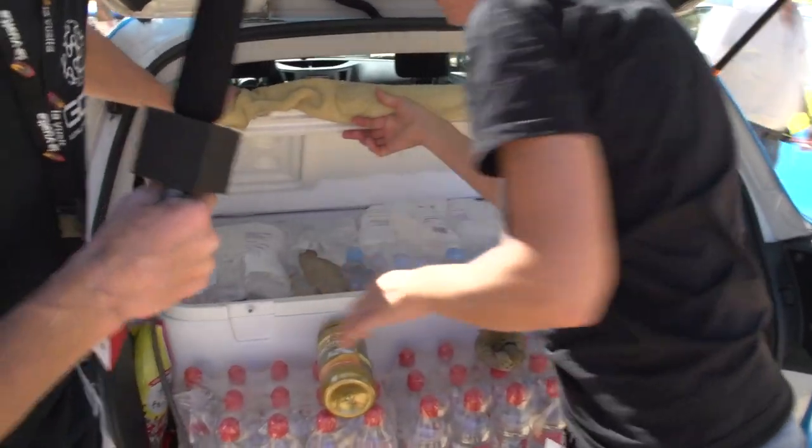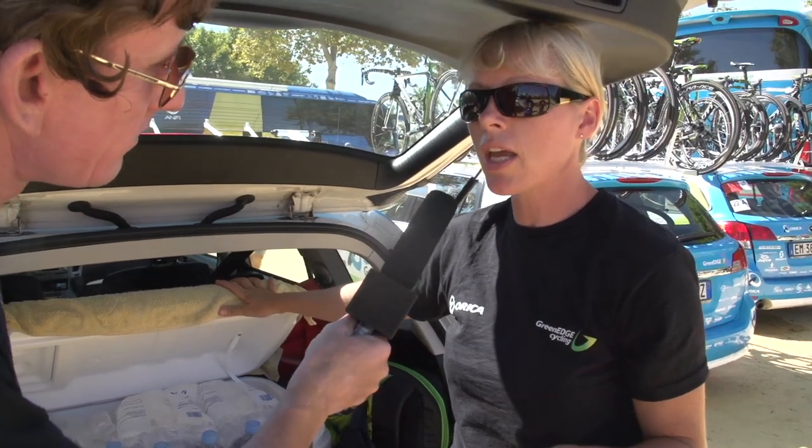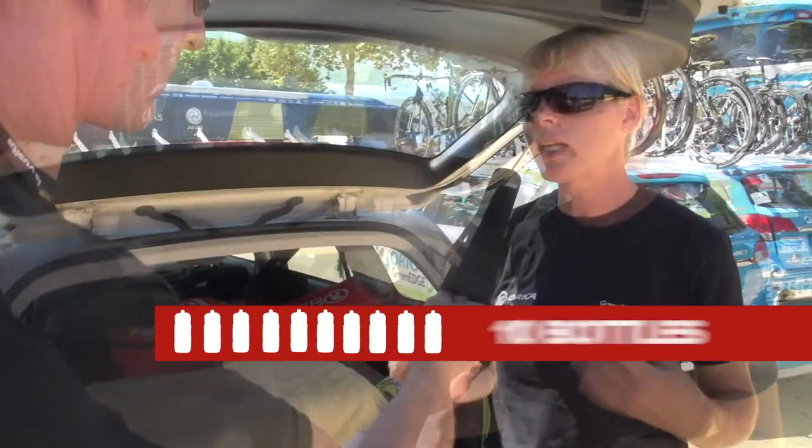With a team of nine riders, how many bottles would you go through on a day like this — a stage of say 160k in this sort of heat? I think on a short stage like today, riders will have two bottles at the start, two more from the feed zone, then maybe four or five each from the first car depending on the road conditions, so they'll drink maybe ten bottles today.